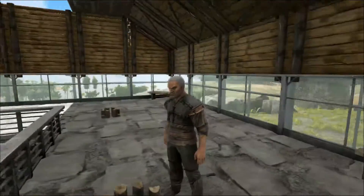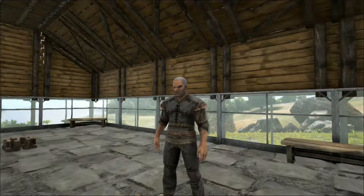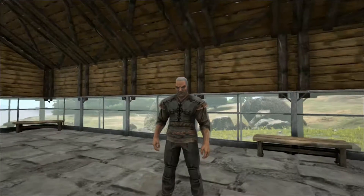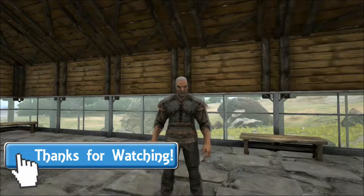That concludes our talk on the Carnotaurus. Thank you for listening and I hope you found it interesting and I hope you learned something. Any thoughts or comments, please leave them in the comments section below. And don't forget to like and subscribe if you're new. And I'll see you next time for another Dino Talk at Shredder Zoo.